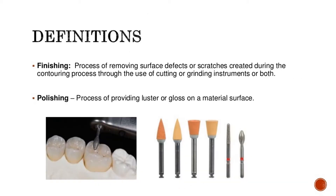Finishing is the process of removing surface defects or scratches created during the contouring process through the use of cutting or grinding instruments, or both. Polishing is the process of providing luster or gloss on a material surface.